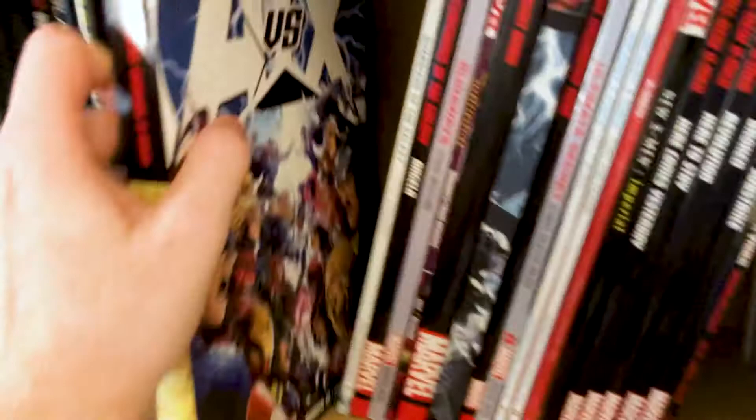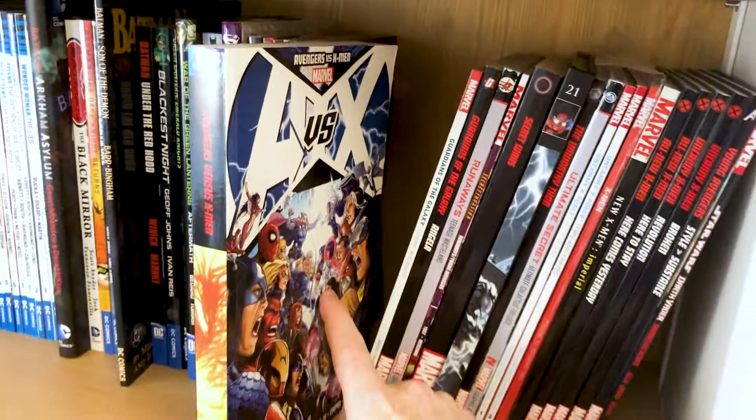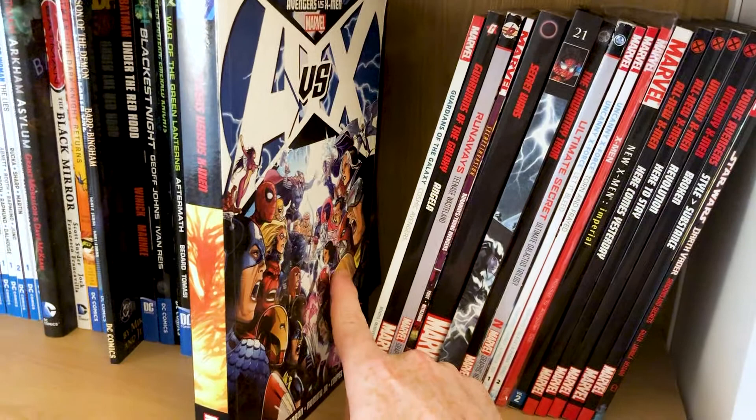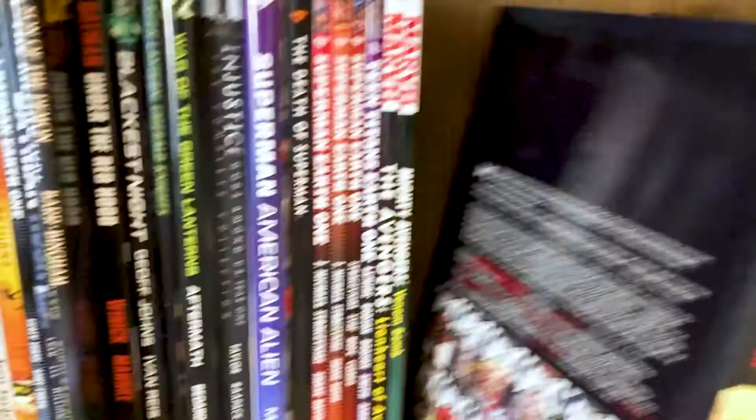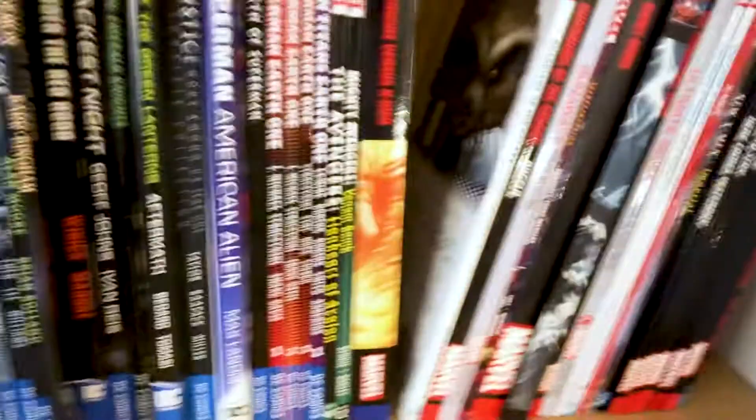Then we've got Avengers vs. X-Men — an event from a couple of years ago. Like I said, I'm a big fan of the X-Men. This was a cool story which led into a big change for the X-Men, splitting the team up into two and causing a huge, devastating event. I loved the Phoenix Saga and stuff like that, so this was like a successor to that, with many of the X-Men coming under the influence of the Phoenix Force. We got to see a really awesome version of Cyclops and a cool version of Magneto.